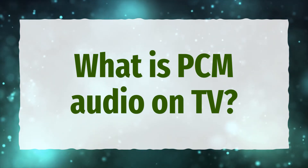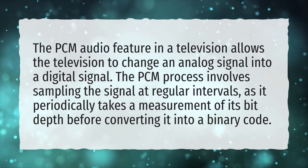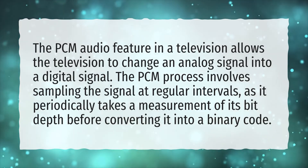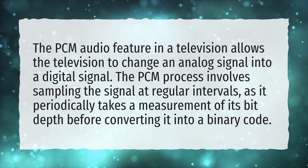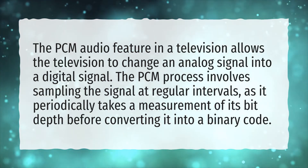What is PCM Audio on TV? The PCM Audio feature in a television allows the television to change an analog signal into a digital signal. The PCM process involves sampling the signal at regular intervals, as it periodically takes a measurement of its bit depth before converting it into a binary code.